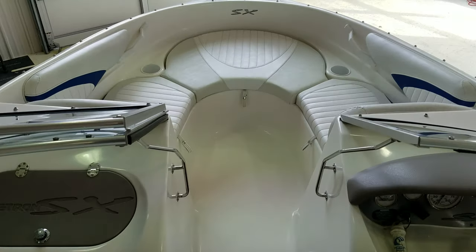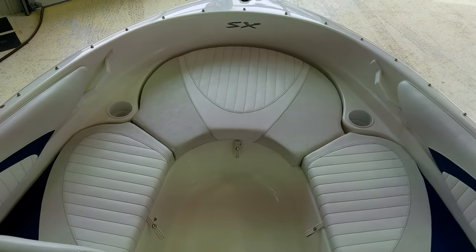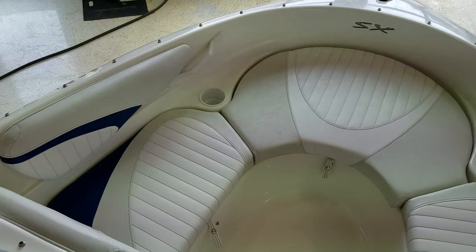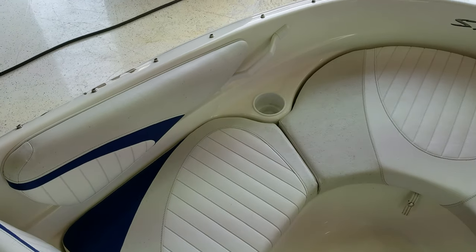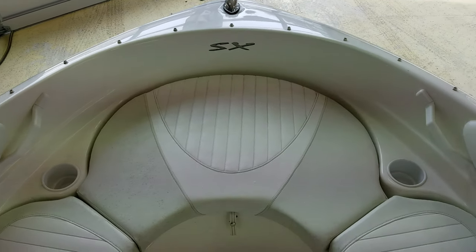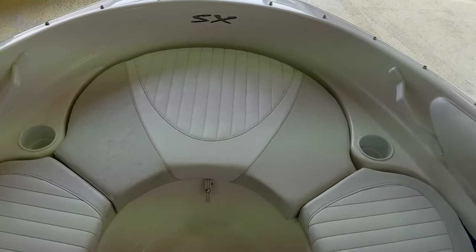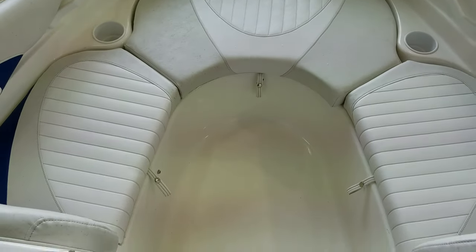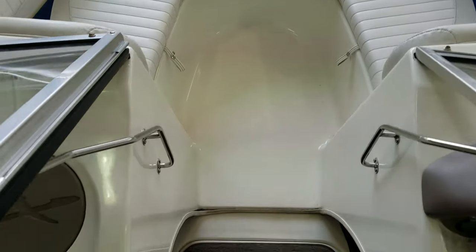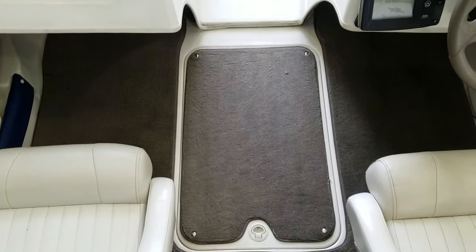Take a quick walk forward up into the bow and it's nice — it's big, it's wide, it's open. The seats are in nice shape up in the bow of the boat. You got cup holders, grab rails, the SX badging up here. Under all these seats is storage as well, which is nice. And it does have the fiberglass liner here, and in the cockpit you have all snap-in carpeting throughout.